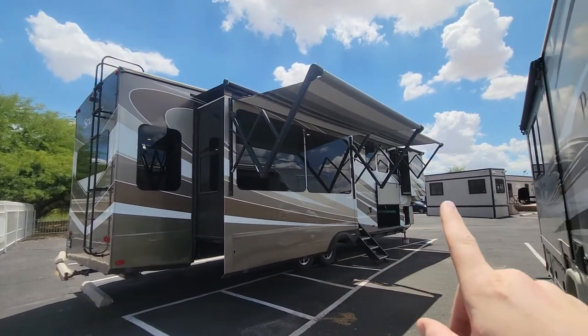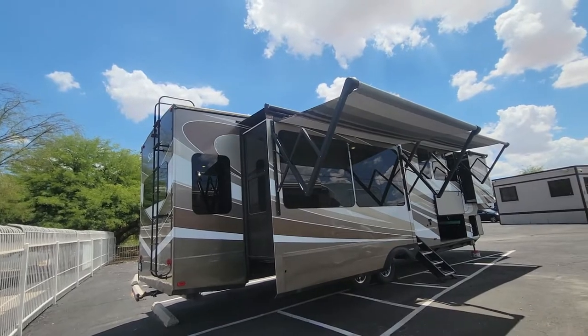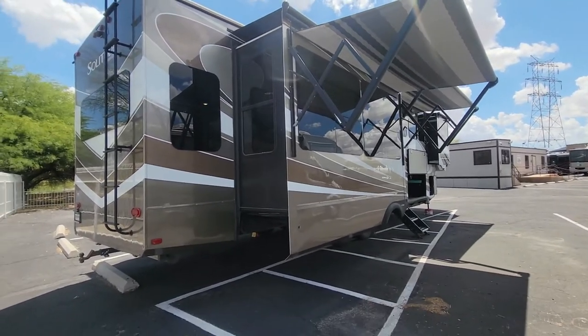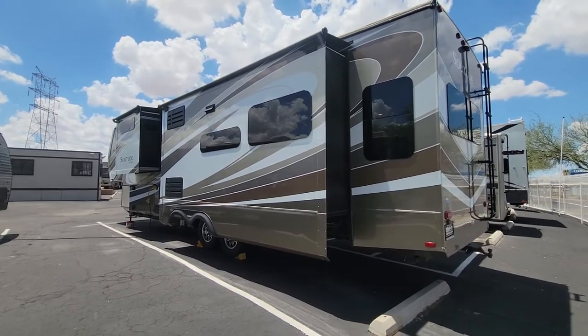You guys obviously saw the dual awnings here. This awning is connected to the slide. I don't have them all the way out — it was picking up a little bit of wind and they were whipping, so I don't want them ripping off. But I want to at least have them out a little bit so you can see them. Let's see those other two slides here on the driver's side.